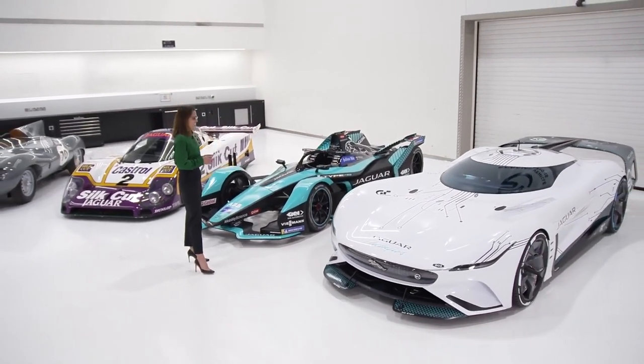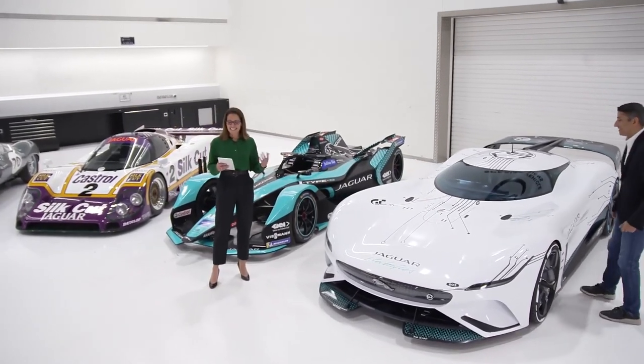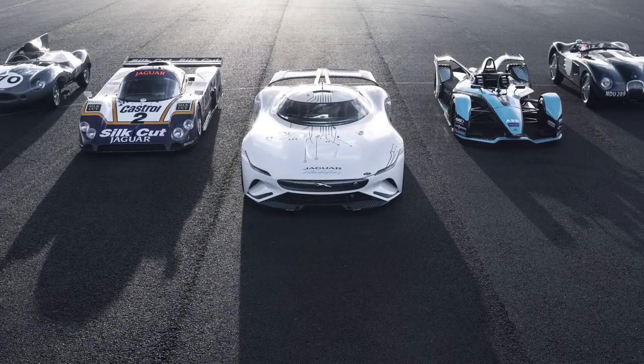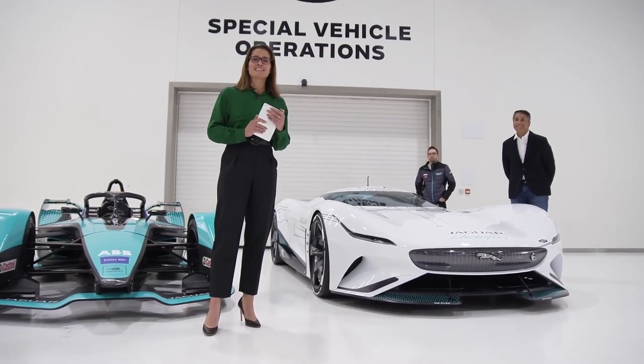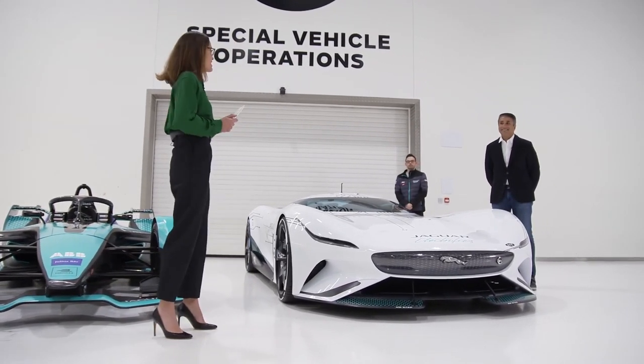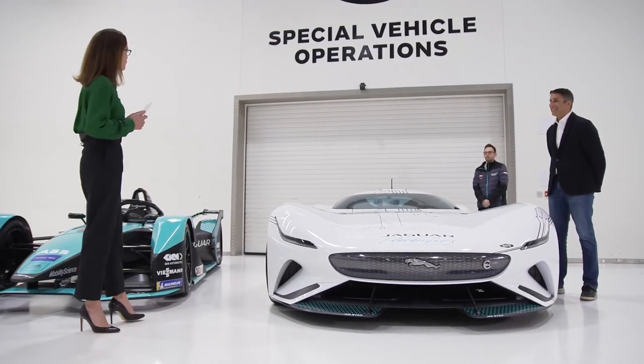Wow, that really is incredible. Who better to entrust with taking the Vision GT Coupe that's already racing in the game and just take it to that next level than the Special Vehicle Operations team. I'm delighted to say that joining me now, I've got Jamal Hamidi, the Engineering Director for SVO, and Oli Kattel Ford.